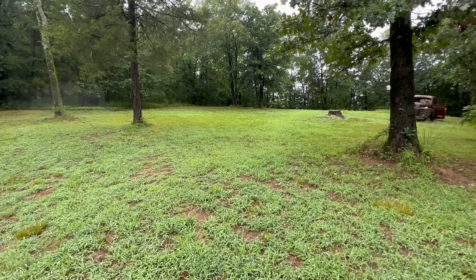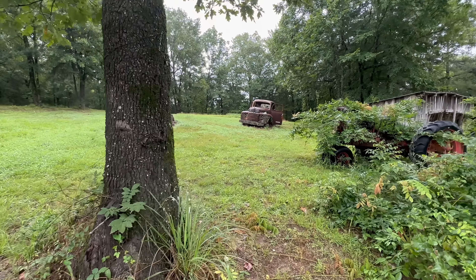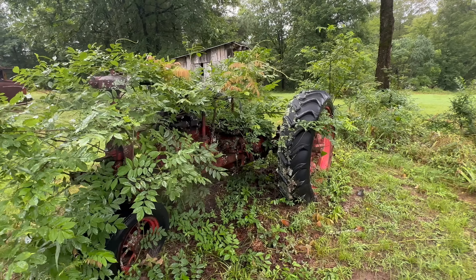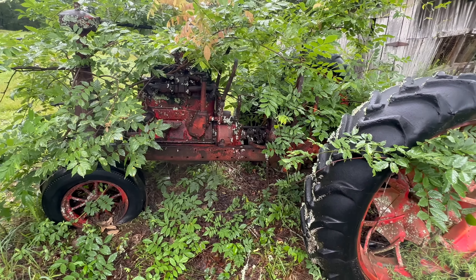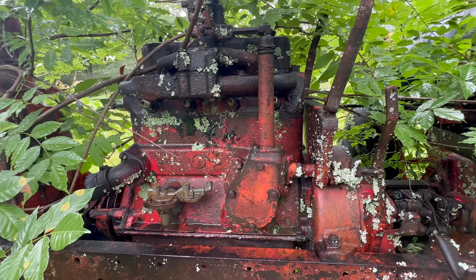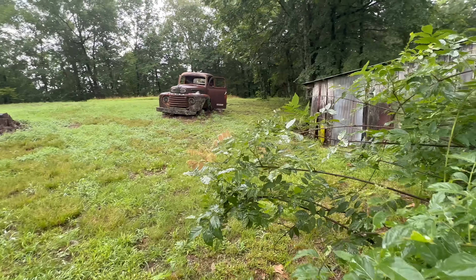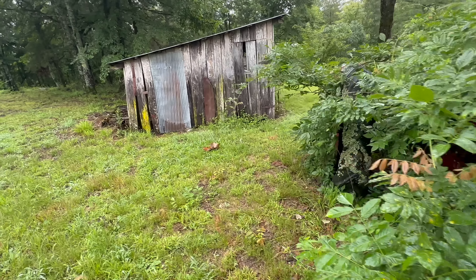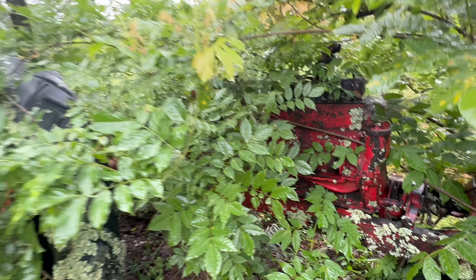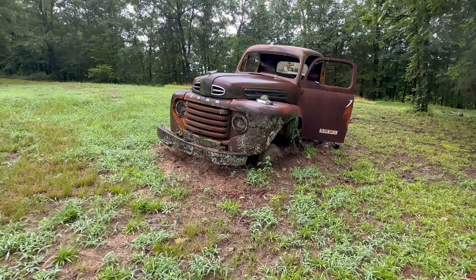Somebody does mow this and take care of it. Look at this old pickup and an old tractor over here. Let's get a better view of the motor. There's the tires on the front. Get a good look at this little pickup — it's an old Ford.